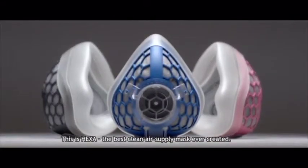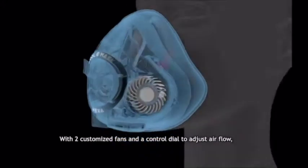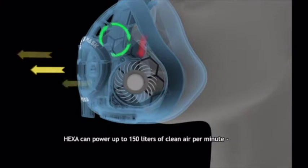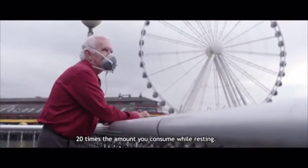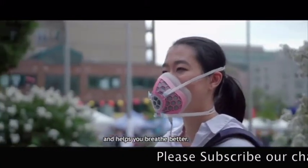This is HEXA, the best clean air supply mask ever created. With two customized fans and a control dial to adjust airflow, HEXA can power up to 150 liters of clean air per minute — 20 times the amount you consume while resting. This increased clean air supply alleviates pressure from your lungs and helps you breathe better.